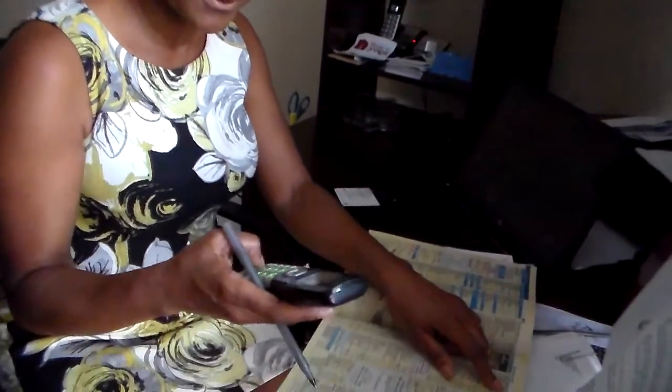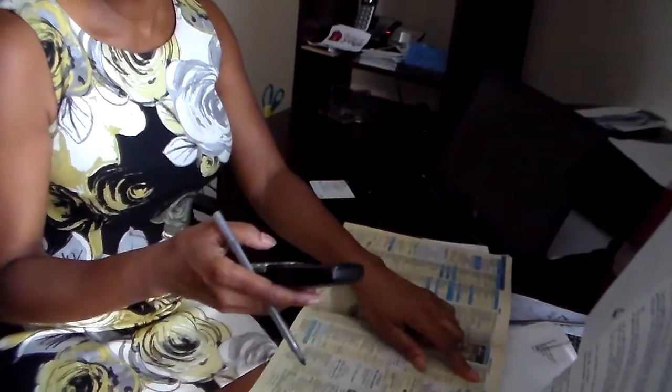You're going to simply call the number, and when the receptionist answers, you're going to simply say: 'Hi, this is Ms. Moore calling from the Janitorial Spot and I'd like to speak to the person that handles your janitorial services. Thank you very much, I'll hold.' Most times the receptionist will give you the person that's in charge. If you're not able to get to the person, you may ask the receptionist for the person's name and extension so that you can call on your own. The next time you call, you're going to have the extension of the person that handles the janitorial services so you don't have to go to the receptionist.